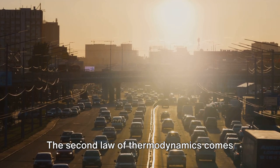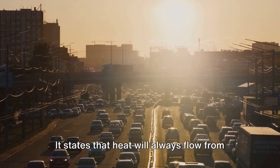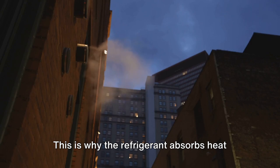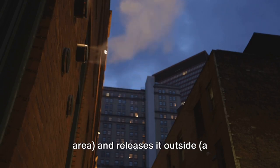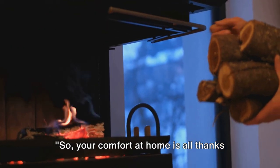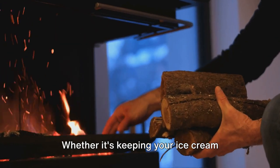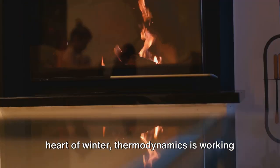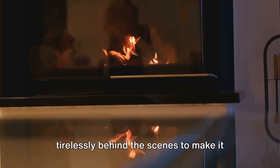The second law of thermodynamics comes into play with the concept of entropy: heat will always flow from an area of high temperature to an area of low temperature. This is why the refrigerant absorbs heat from inside the fridge, a high-temperature area, and releases it outside, a low-temperature area. Your comfort at home is all thanks to the principles of thermodynamics — whether it's keeping your ice cream perfectly frozen, your drinks refreshingly cool, or your home toasty warm in the heart of winter.